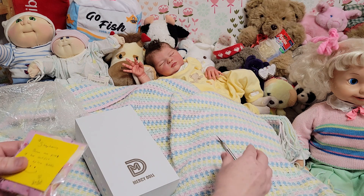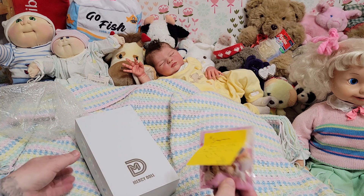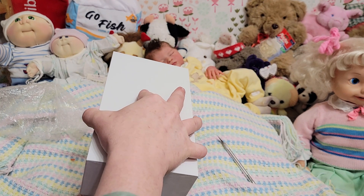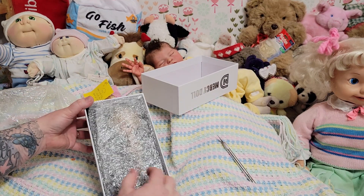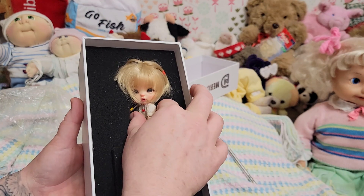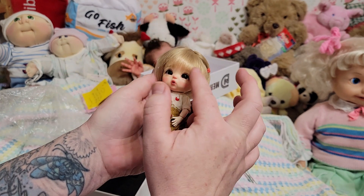That X-Acto knife is a little dangerous area. These are part of her outfits plus extra socks — this stuff is adorable. So it says Mercy doll. We're going to open the package. I'm so excited to see her. We'll bring her up here so you guys can see. Oh my gosh, she's so cute!